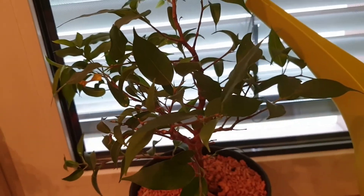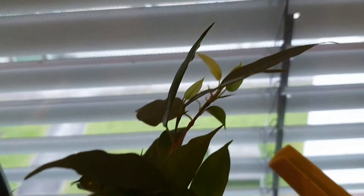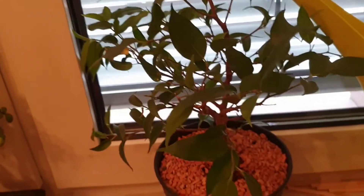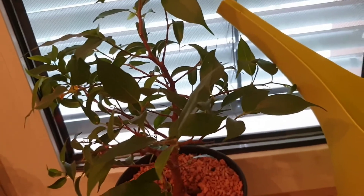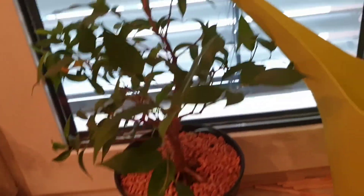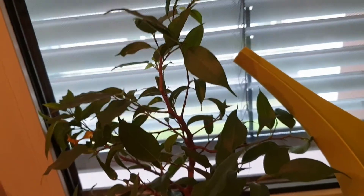The Ficus benjamina on the west-facing windowsill is doing really well — you can see new leaves coming in even now in winter, a bit smaller but not a problem. You can cut these ones back very easily, and in spring they shoot out so many new leaves that you'll find a new leaf every day. It grows really fast, so it's definitely a plant I can recommend.